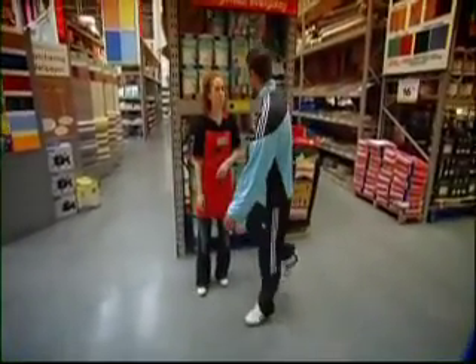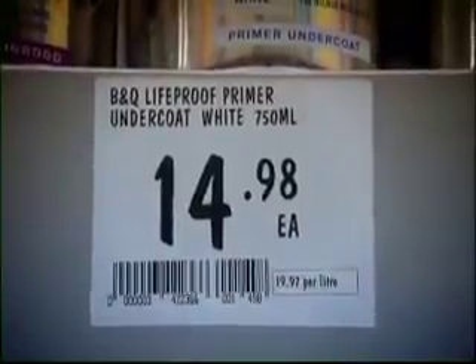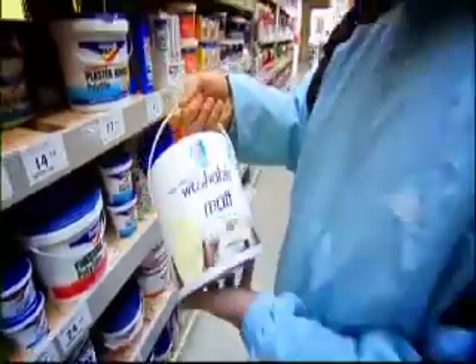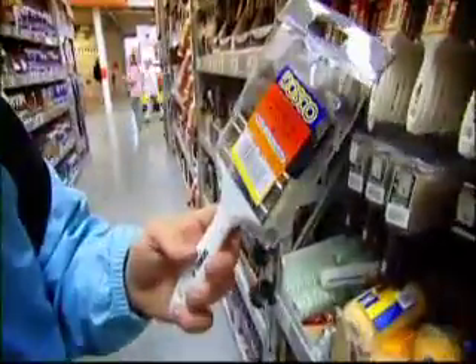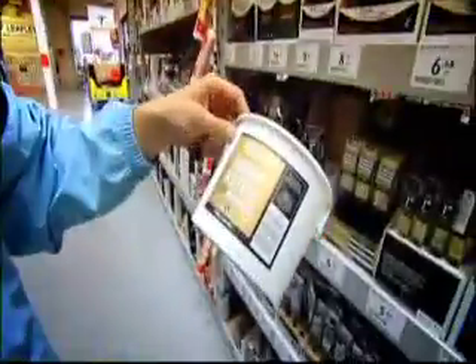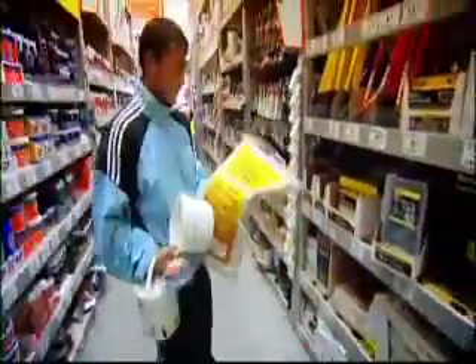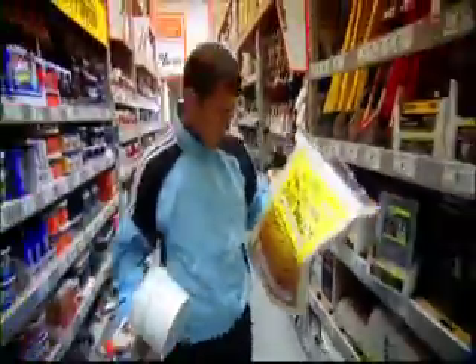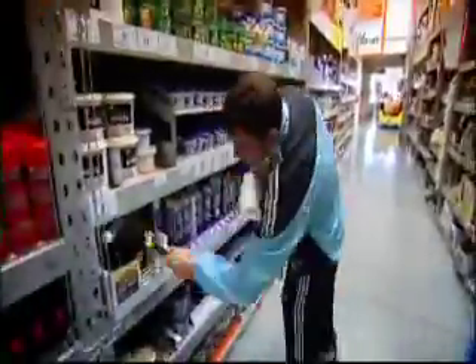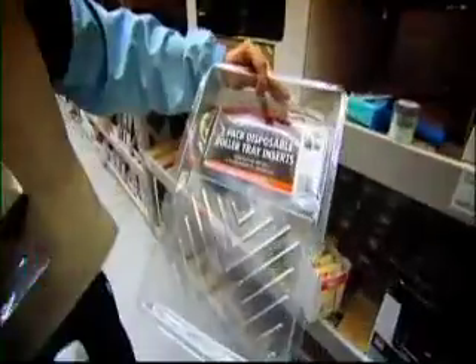"Can you tell me where the paint is?" "Right this way." So gathering the items: paint, paint brush, paint kettle, a dust sheet, a roller, and a paint tray. Once you've found what you're looking for, all you have to do now is pay for them.